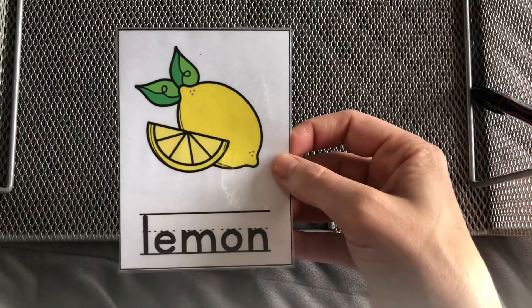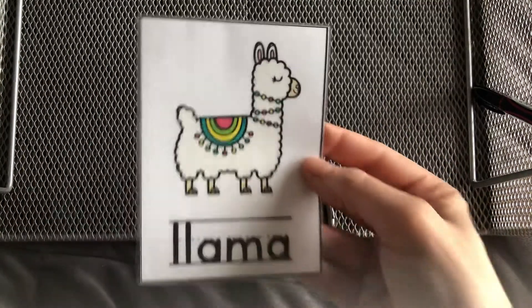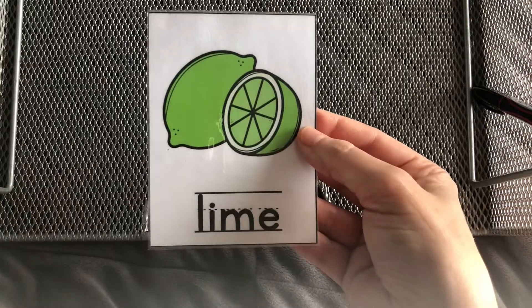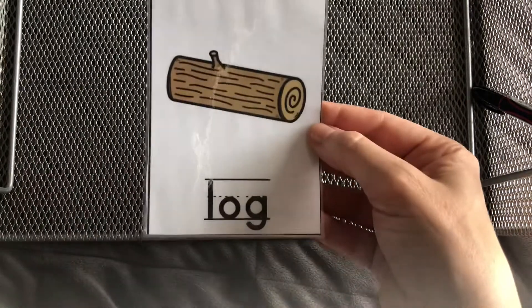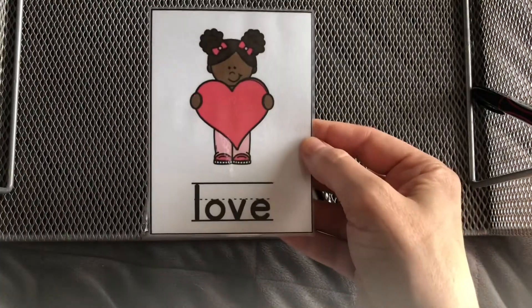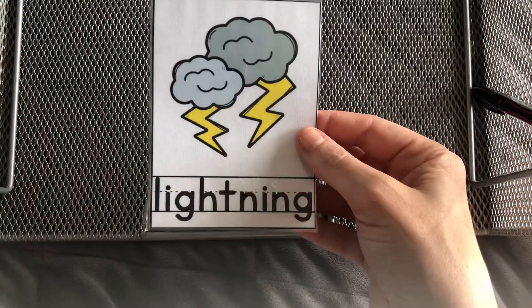Let's do it one more time. Lemon, ladybug, llama, ladder, lime, log, leaf, lollipop, lion, love, lightbulb, lightning.